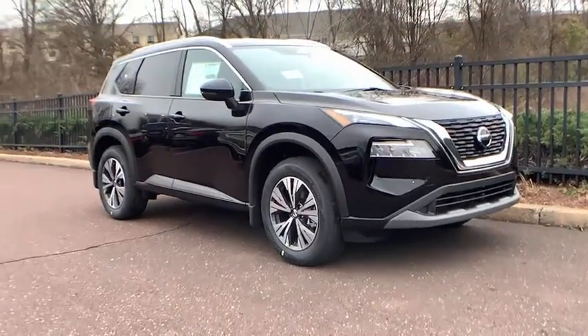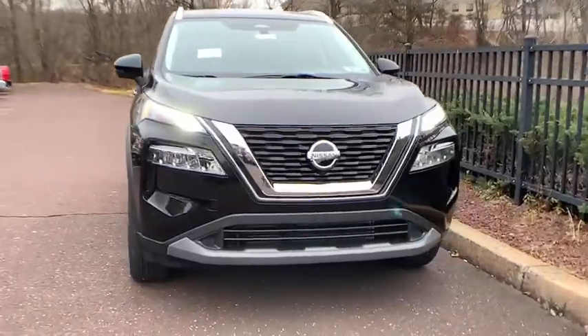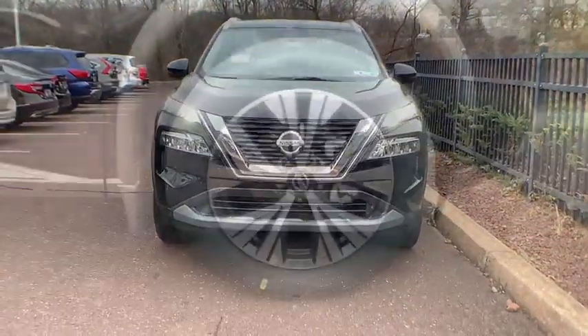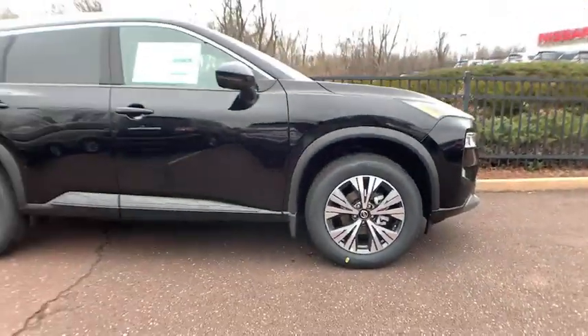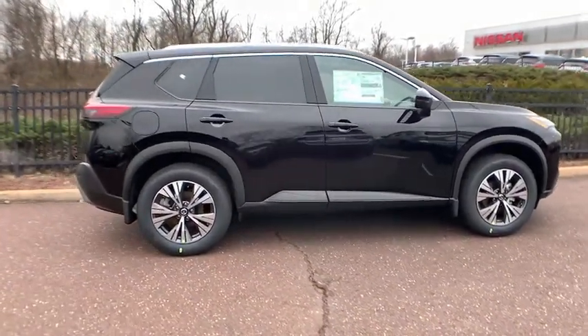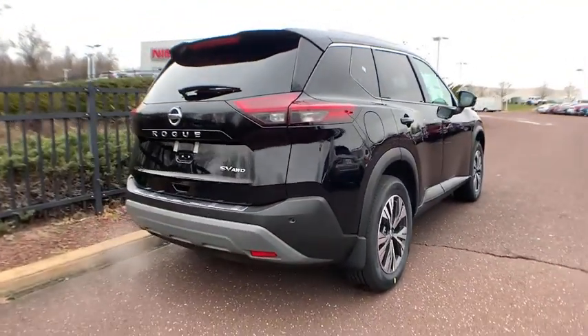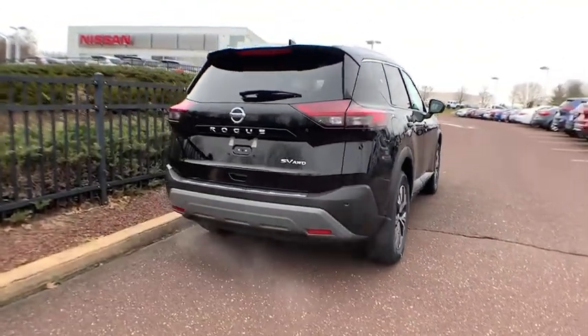Check out this 2021 Nissan Rogue. Style, security and efficiency blend beautifully in this Nissan Rogue — the handsome, family-friendly compact SUV that offers standard driver assist safety features and a smooth, responsive ride. Comfortable and capable, this sporty four-door hatchback brings confidence along on every journey.